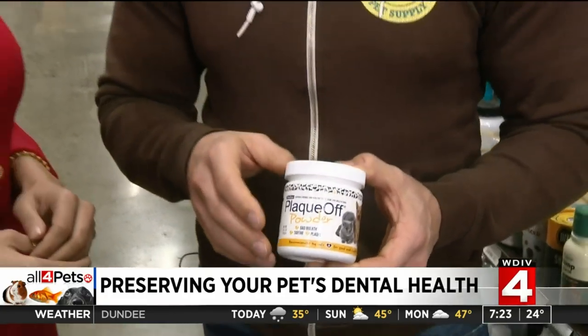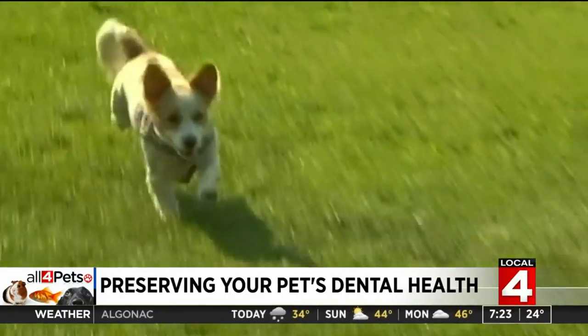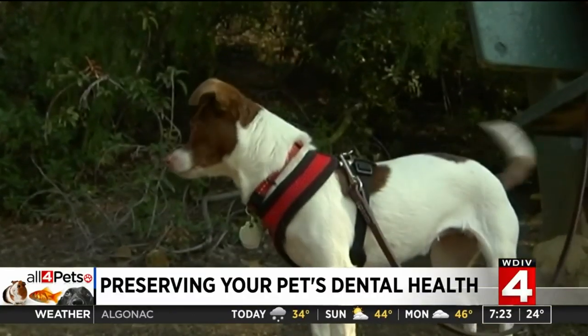You put it right over their food. For cats, it's sometimes harder to mix things into their food because they're so particular, so mixing it with canned food is easier — it helps to disguise it. What it does is systemically break down the plaque and tartar and prevent it from forming in the mouth.